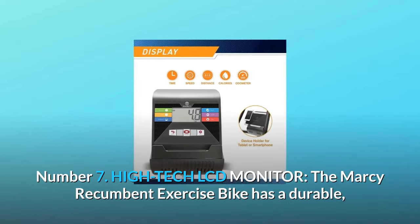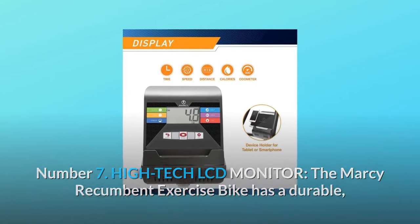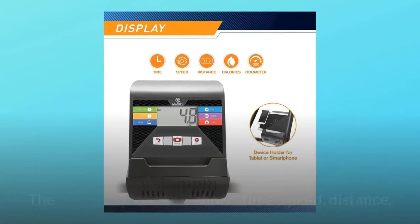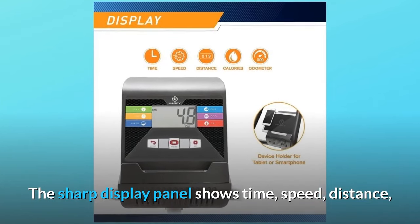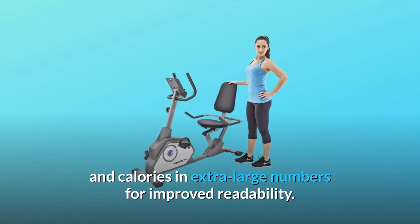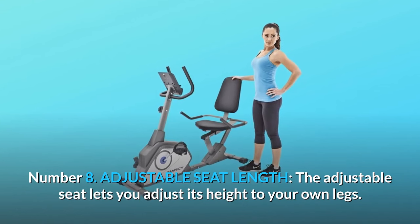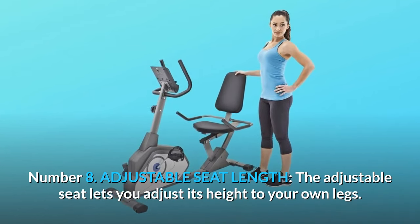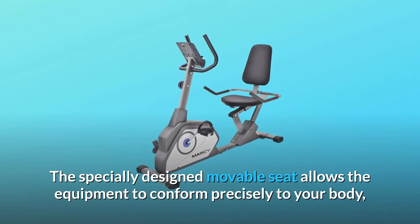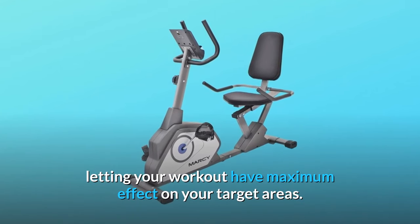Number seven: high-tech LCD monitor. The Marcy recumbent exercise bike has a durable, ultra-functional LCD computer screen that acts as an odometer. The sharp display panel shows time, speed, distance, and calories in extra-large numbers for improved readability. Number eight: adjustable seat length. The adjustable seat lets you adjust its height to your own legs. The specially designed movable seat allows the equipment to conform precisely to your body, letting your workout have maximum effect on your target areas.